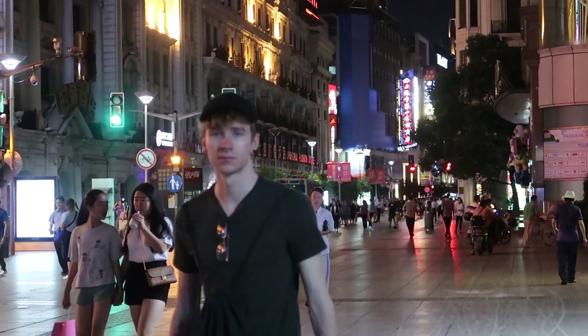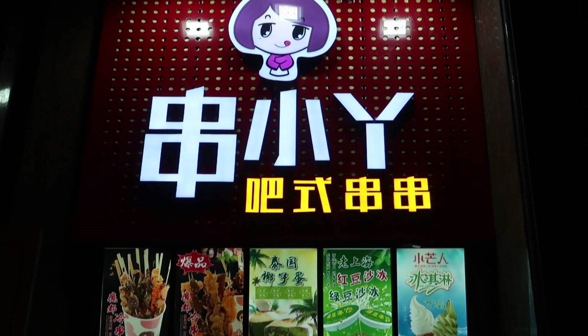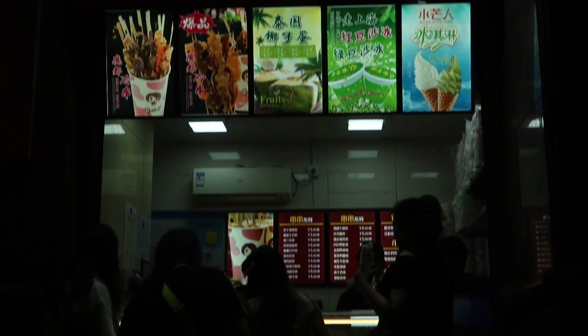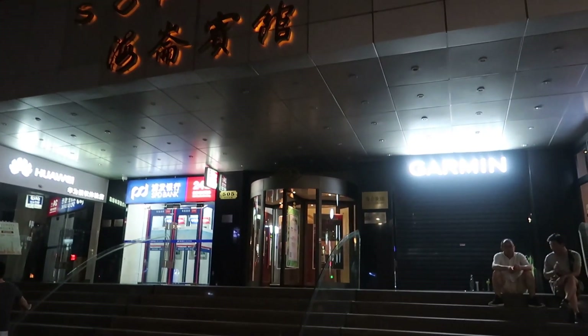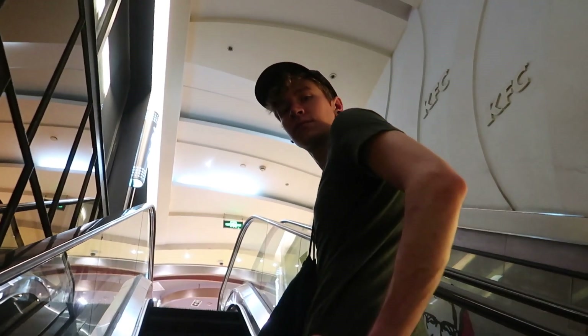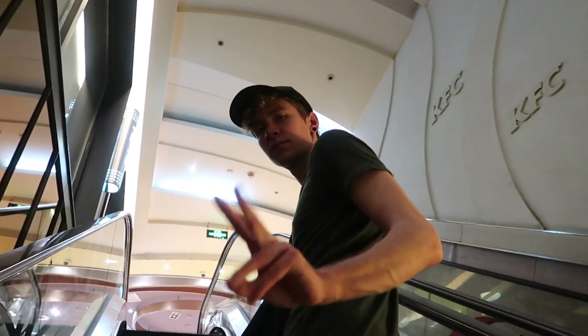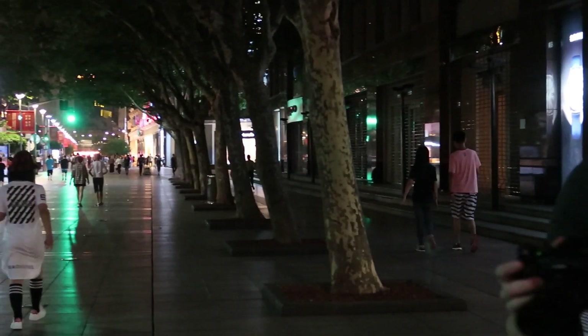And that's pretty much everything you need to know. Just take the train back to Long Yang Road and then take the Maglev back to the airport when you're done. Give yourself a few hours to make the flight. Shanghai is a really cool city and it's awesome that they offer this transit visa so you can see it even though you're on your way to another place. If you ever see a cheap plane ticket with a long layover in Shanghai, don't even think about it — just buy it.